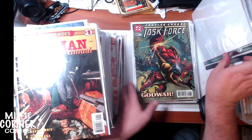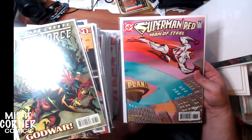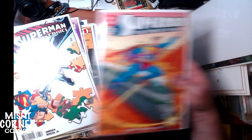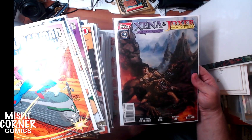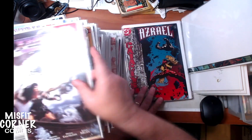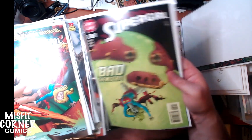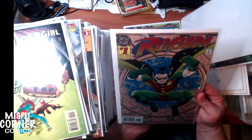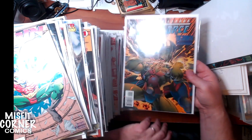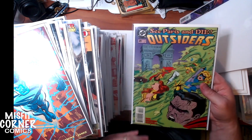Hitman Annual number one. We have Justice League Task Force number 36. Superman Man of Steel number 77. Superman in Action Comics number 747. Man of Steel number 81. Xena and Joxer number 2 of 3 from Topps Comics - that's a really pretty cover. Xena Warrior Princess number 4 and number 3, also from Topps Comics. Azrael number 40. Supergirl number 20 and number 5. Robin number 1 from 1993 with a foil embossed cover. Justice League Task Force number 29. Superman Man of Steel number 76. And last but not least in this stack, Outsiders number 20.